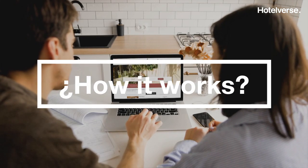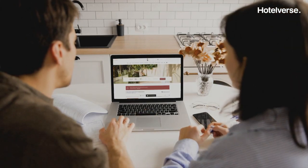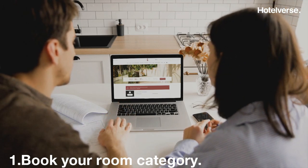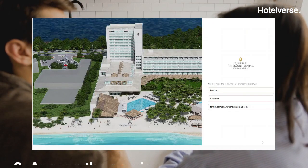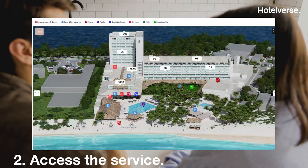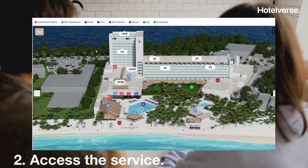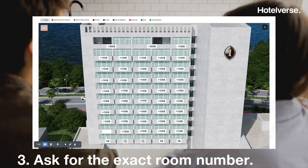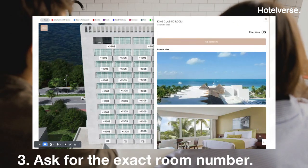How does it work? The clients make a reservation in the type of room they like, and then the hotel allows them to request the room they would like to stay in. To do so, they identify themselves and log in. The customers check what rooms are available, choose the one they like, and request it at the reception desk. Around 20% of direct bookings use this service.